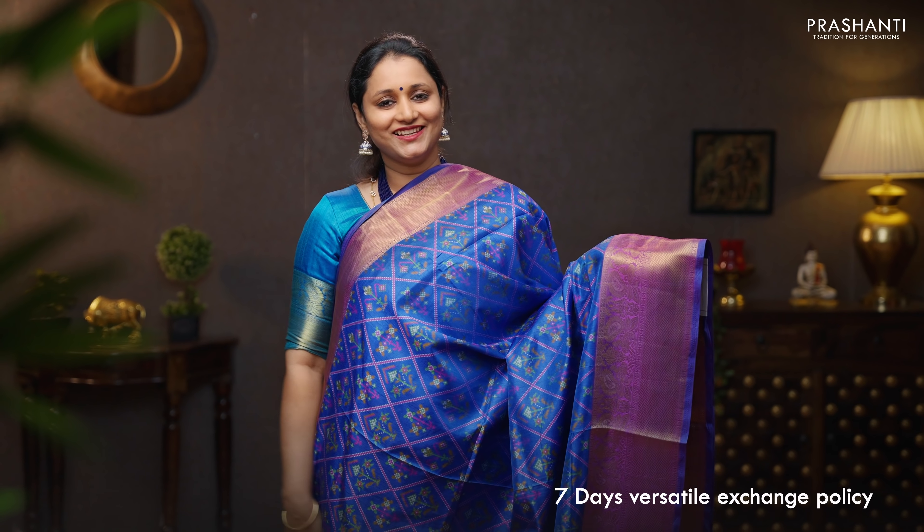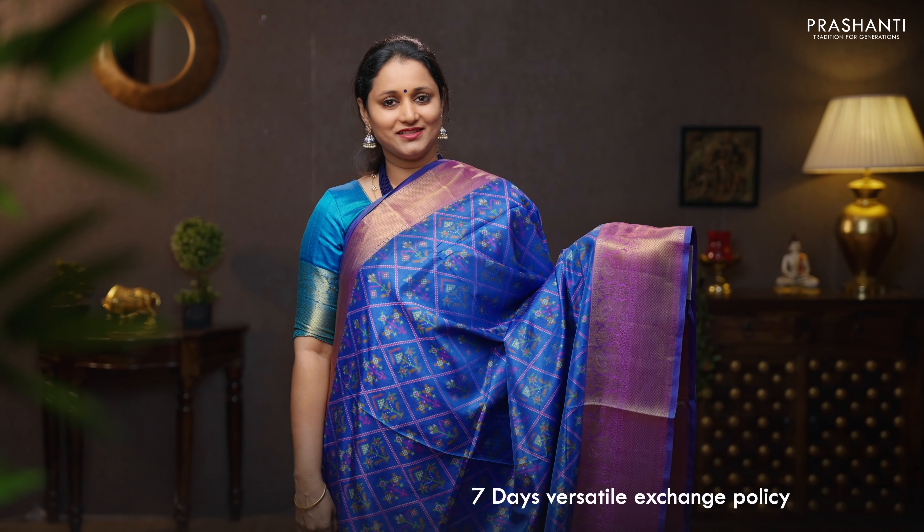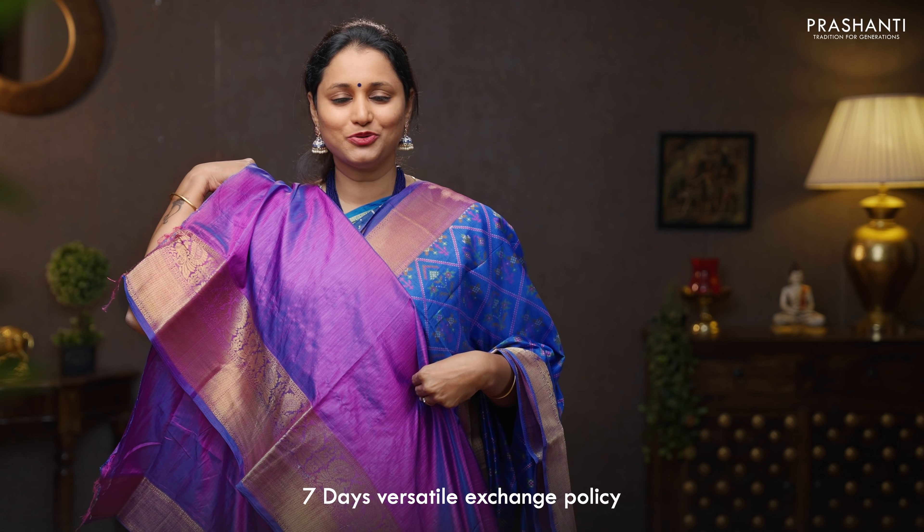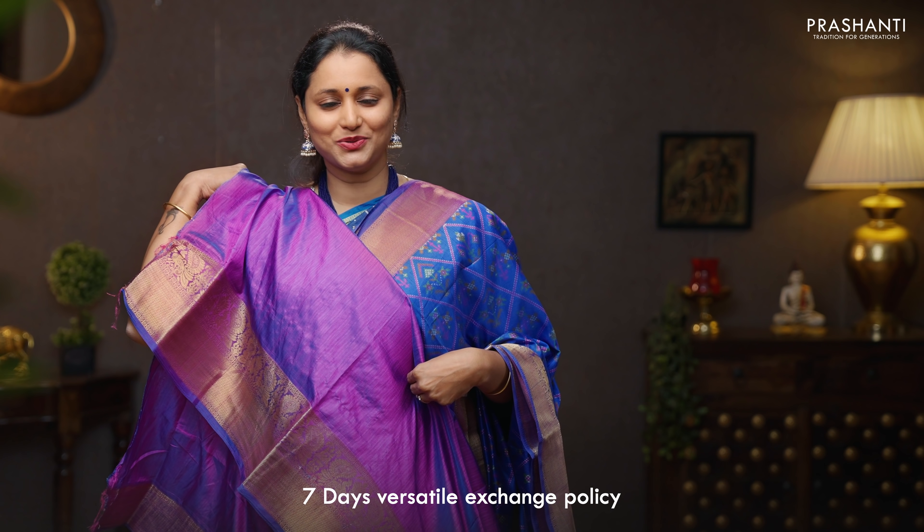Blue with purple — one more beautiful saree with short and long zari woven borders. Very classy and elegant ikat prints in a floral pattern running in the body. A contrast purple pallu with ikat prints, and a plain blouse in purple. Priced at 1090.